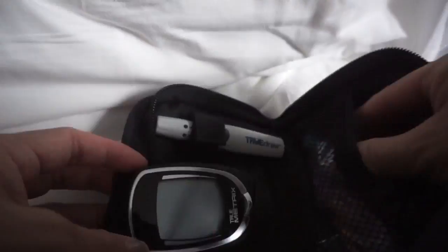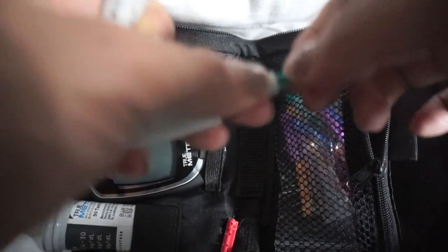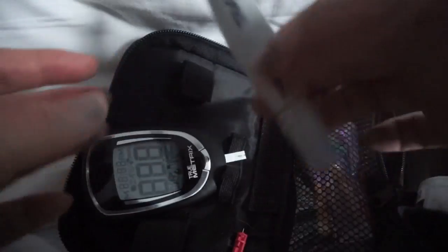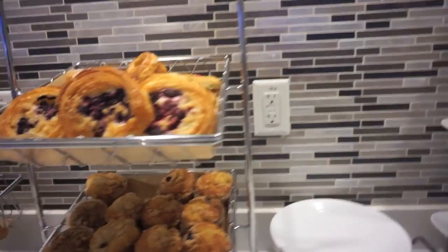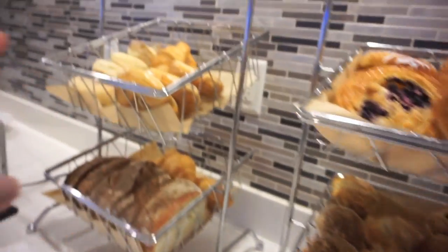I'm going to put in a clip of what my fasting glucose was this morning and teach you some more about diabetes. Things to avoid are breads and carbs.